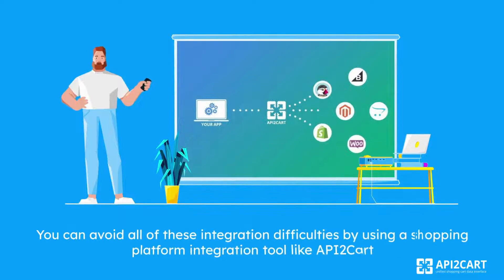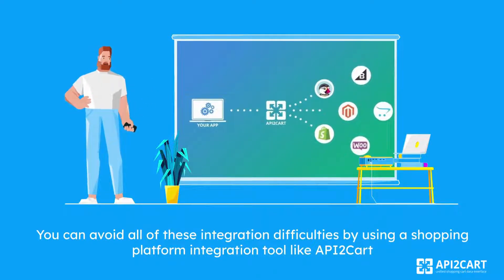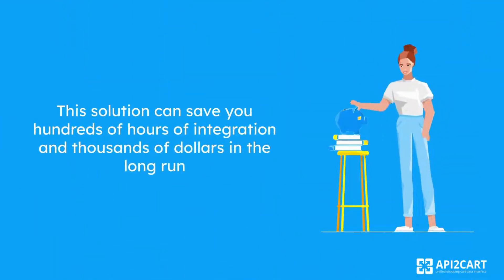Fortunately, you can avoid all of these integration difficulties by using a shopping platform integration tool like API2Cart. It provides a unified API that allows you to connect once and interact with dozens of platforms at the same time. This solution can save you hundreds of hours of integration and thousands of dollars in the long run.